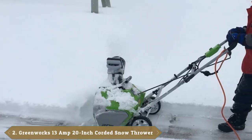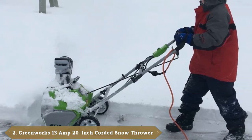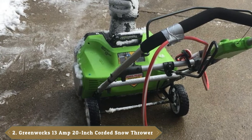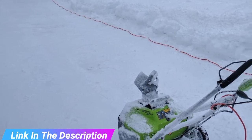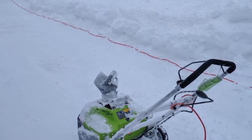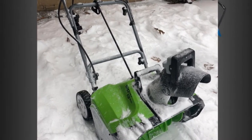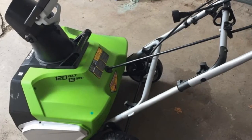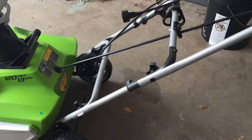Moving on to number two, the Greenworks 13-amp 20-inch corded snow thrower. The Greenworks 2600500 13-amp corded snow thrower features a 20-inch plowing width that makes fast work of clearing your driveway and walks. Its 13-amp motor delivers powerful results as a gas alternative. An adjustable 180-degree directional chute makes snow throwing manageable, with easy electric start for hassle-free operation. It can discharge snow up to 20 feet, has 7-inch wheels for greater mobility, a 20-inch clearing path, and 10-inch clearing depth. Only works on 120 volts.